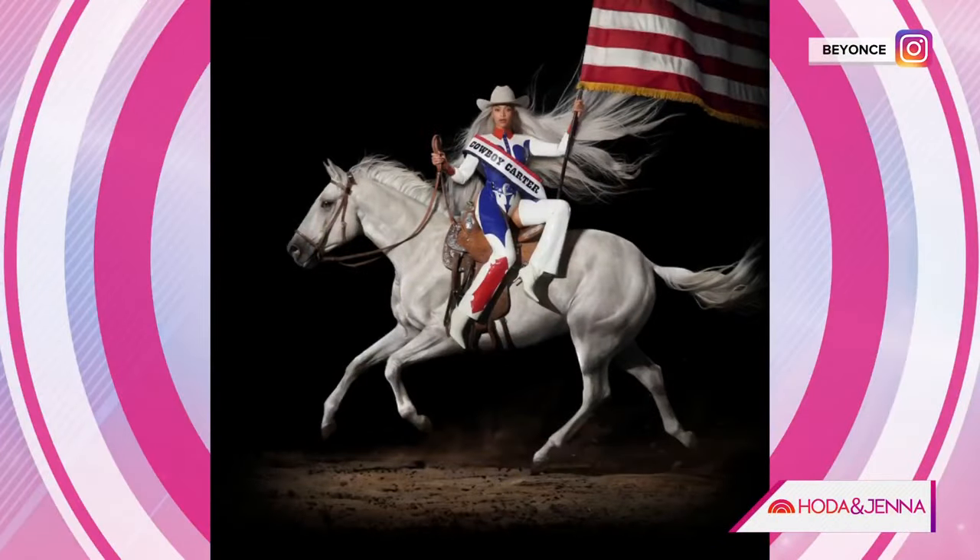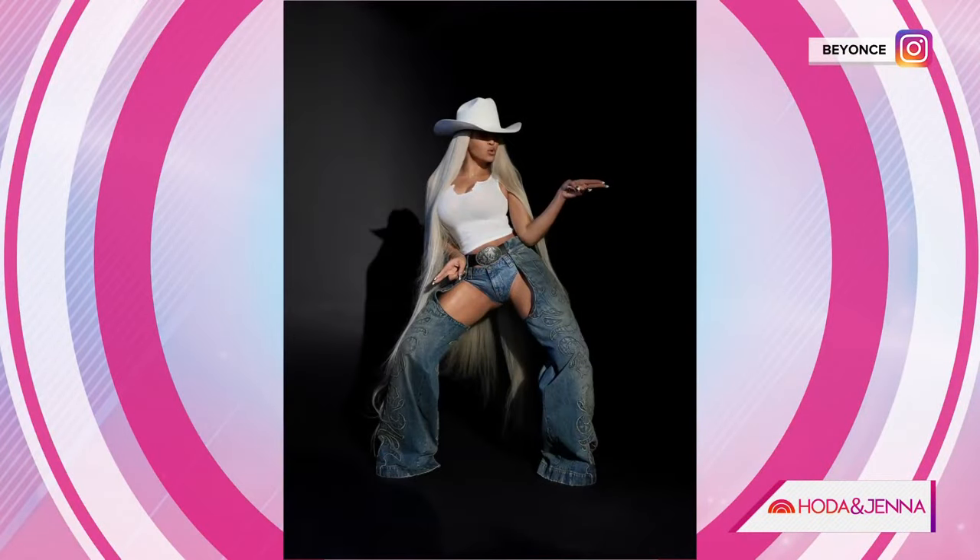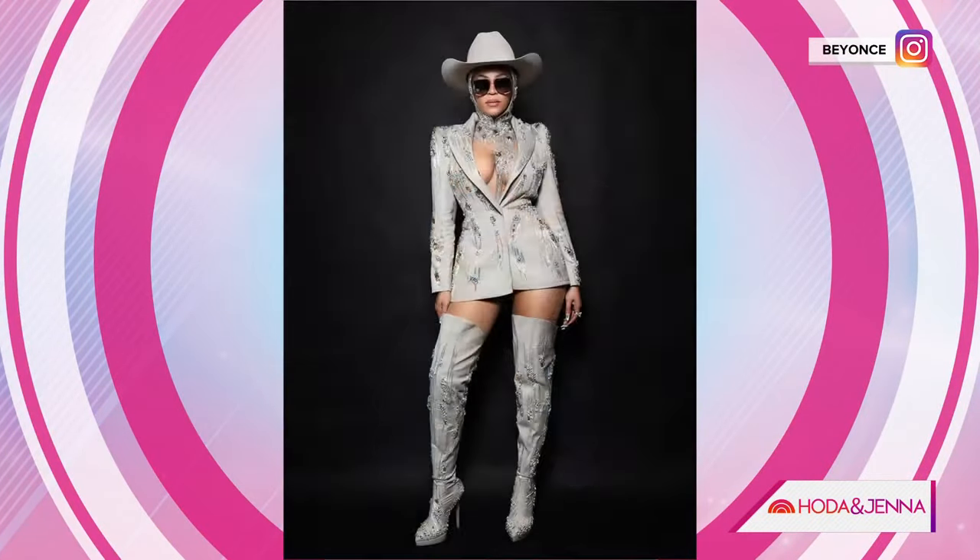We might not be in Texas but that doesn't mean we can't dress like it. Ever since the release of Beyoncé's Cowboy Carter, the cowgirl aesthetic is all the rage. Here to show us how to work the trend into our everyday looks is style expert Melissa Chetain.